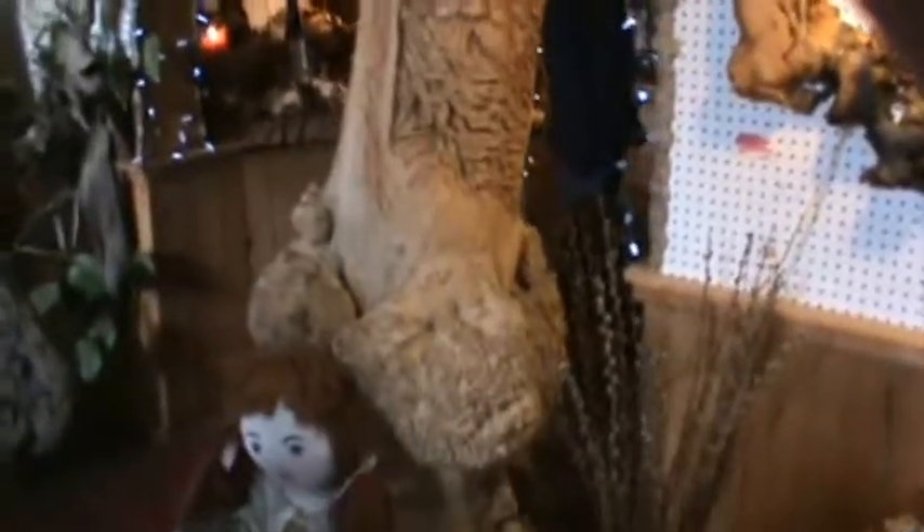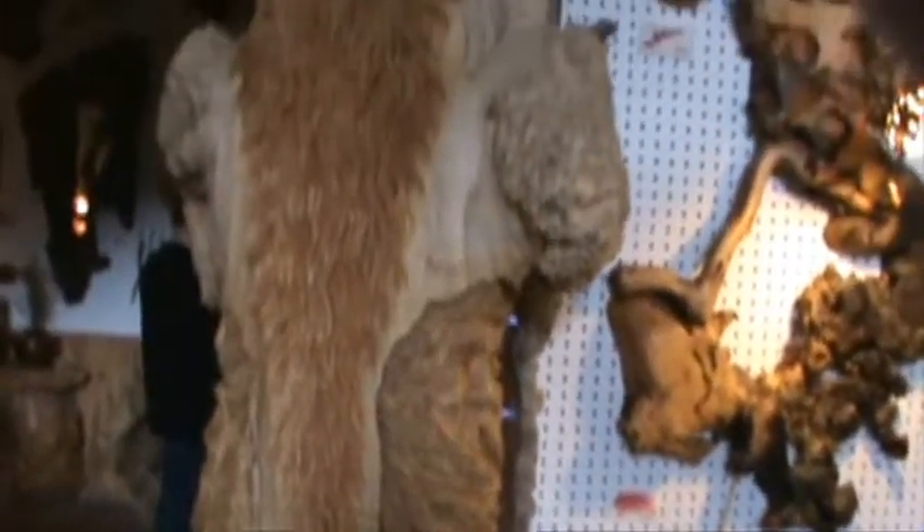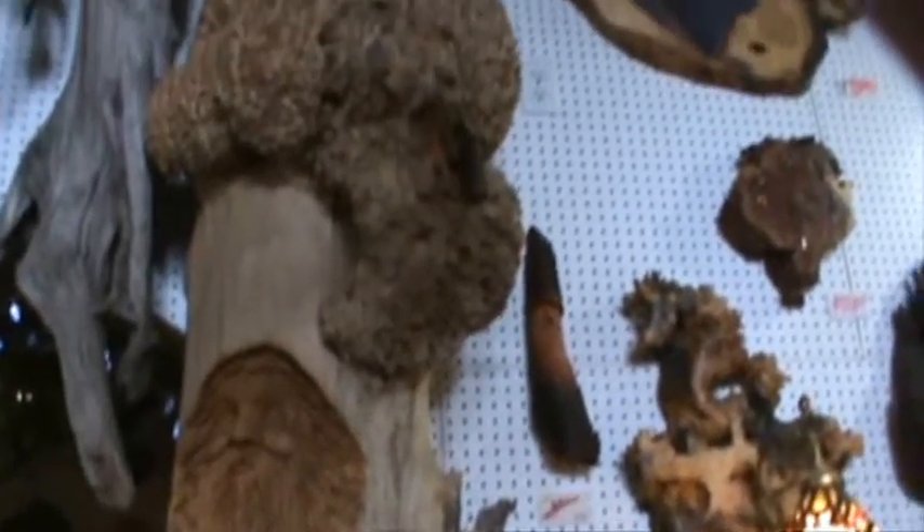Here's another one of those... Drew a totem pole type of thing. It goes all the way out.